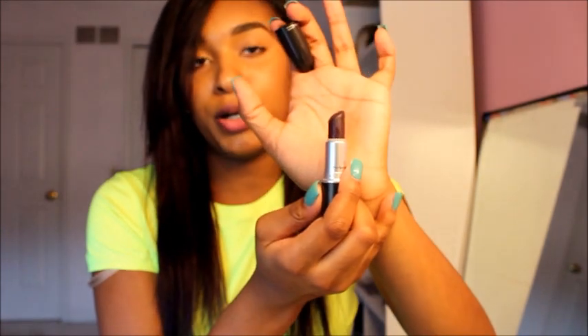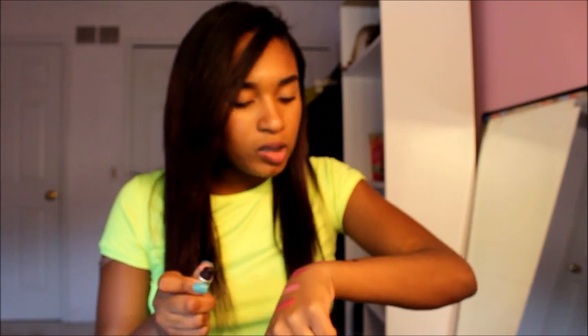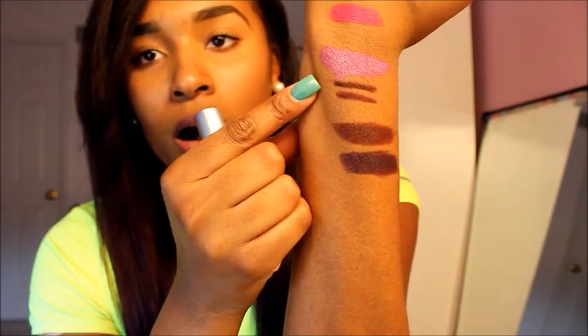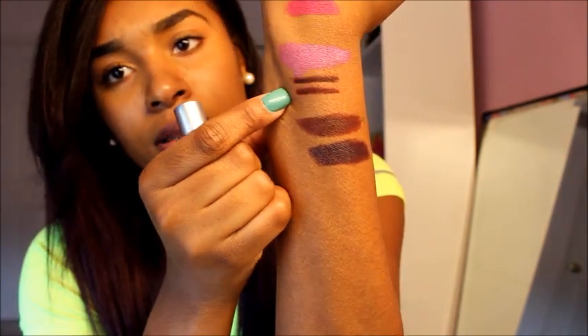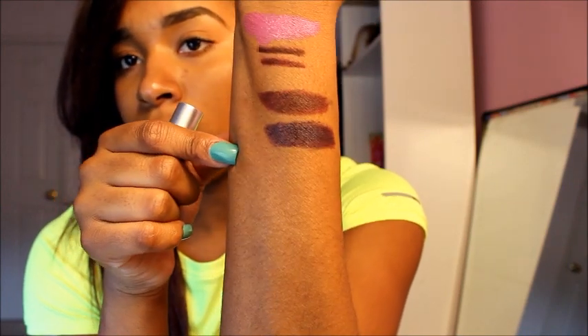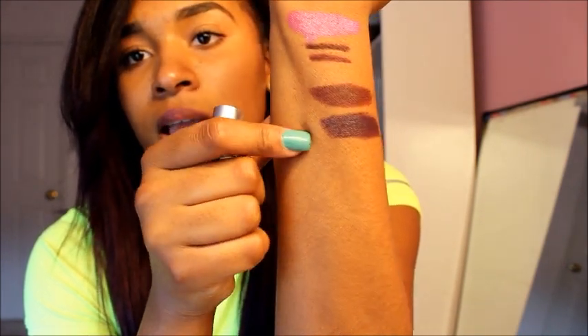My last lipstick for the purple family is the infamous Cyber. Girls nowadays cannot get enough of Cyber, and I see why — it's just the perfect dark purple lip. It's not black, but it's close to it, but it's enough if you want to stand out. Cyber is a satin finish, so it's really creamy. Satin finishes and amplified finishes are really creamy. You can see that Cyber pairs well with Night Moth, and Lingering Kiss — which is limited edition — goes with Current Lip Liner.